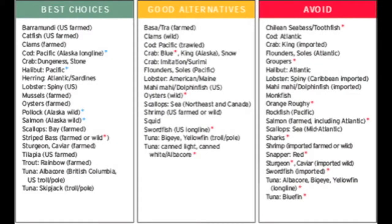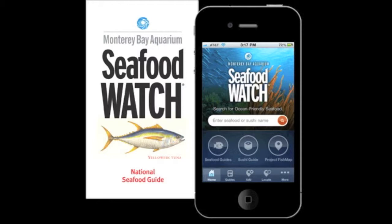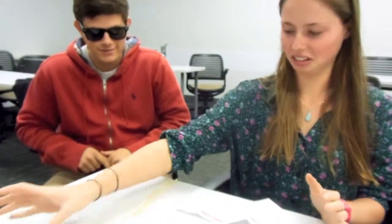These seafood watch cards give best choices of tuna and their alternatives by taking into account how they are caught. Using these, you can know the most sustainable fish to eat. Take this. Wait, my sushi isn't sustainable. Be informed. Know what you eat.